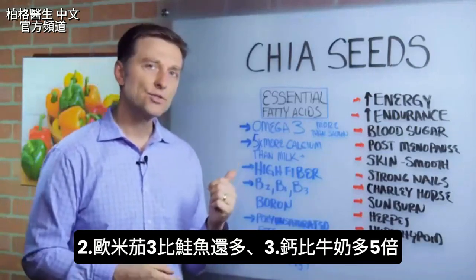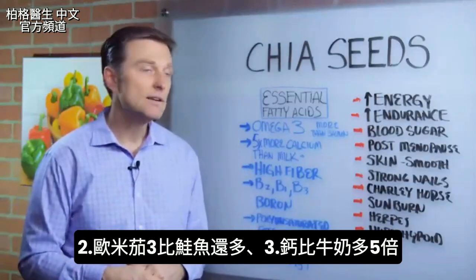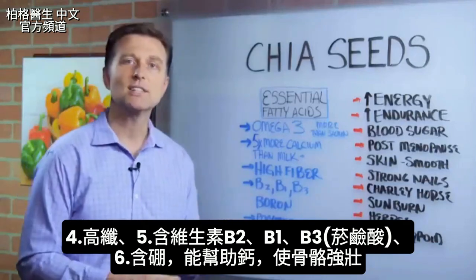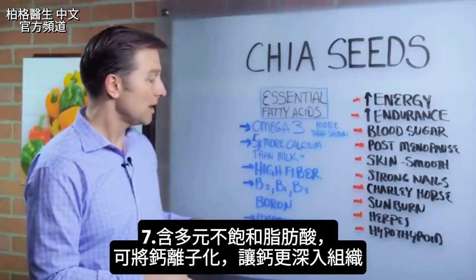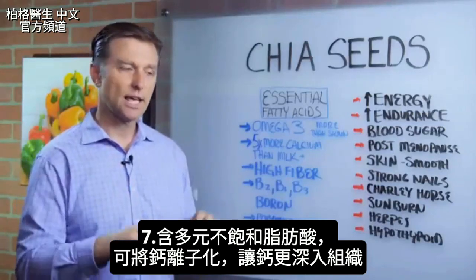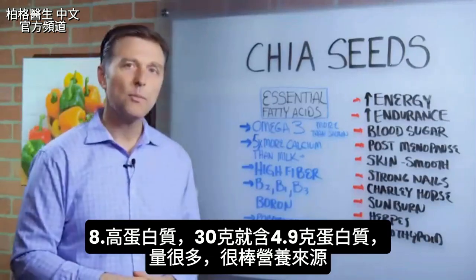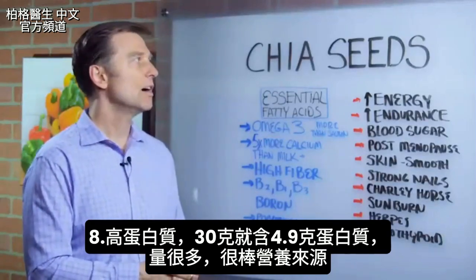Chia seeds have more omega-3 than salmon, and five times more calcium than milk. They're high in fiber, vitamin B2, B1, B3 (niacin). They have boron, which actually helps calcium make bone solid. They also contain polyunsaturated fatty acids, which ionize calcium, allowing it to go deeper into the tissues. And in just one ounce, chia seeds have 4.9 grams of protein — that's a lot. So it's a really good source of nutrients.